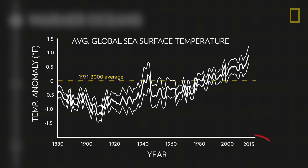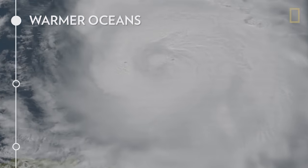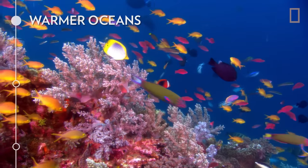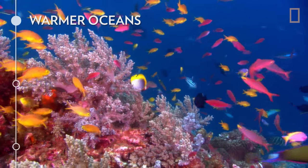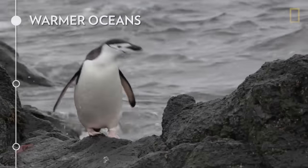And during the past 30 years, sea surface temperature has been consistently higher than at any other time on record. This warmer water vaporizes quickly, fueling stronger and more frequent storms. Higher temperatures also threaten delicate ocean life like coral reefs and disrupt the food chain from krill to penguins to seals.